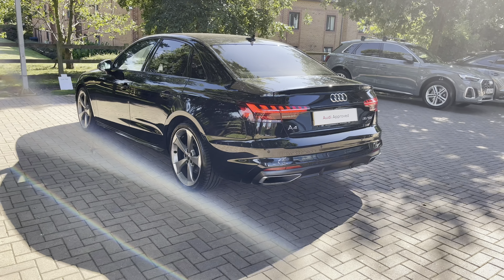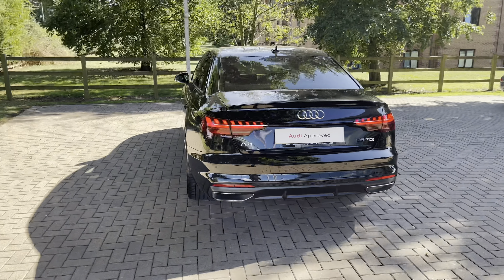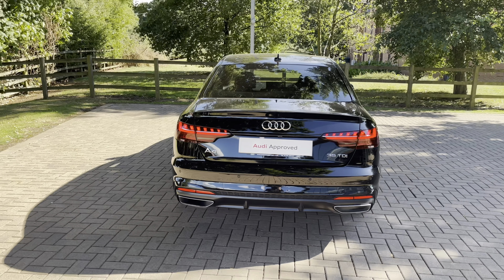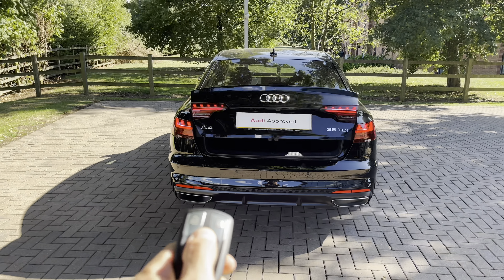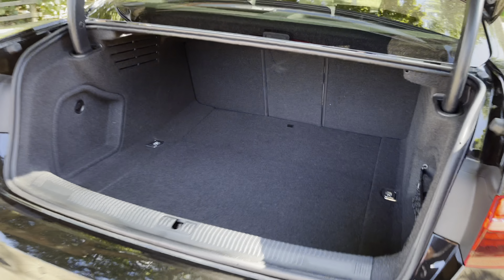We do have the LED rear lights with dynamic rear indicators, which look really stylish and functional — they will remain visible at all times. Popping open the tailgate, you can see there is plenty of space inside for golf clubs or suitcases for that weekend away with the family.